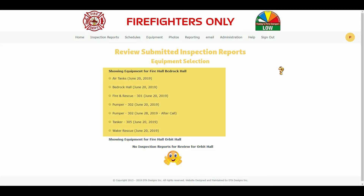The submitted inspection reports for the Bedrock Fire Hall are now highlighted and require reviewing. The highlighted submitted inspection report was an ad hoc inspection report, as noted by the extra wording after 'call' following the date that the inspection report was submitted. The other submitted inspection report dates are not necessarily the date that the inspection report was submitted, but the scheduled date for the inspection reports within the system.